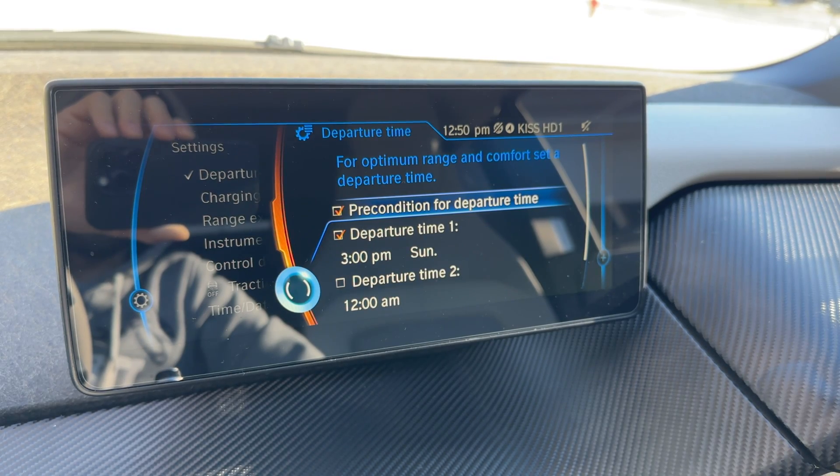On some cars a heat pump is standard, on some cars it's an option, but there are some that only offer resistive heating, such as the Chevy Bolt and the Mustang Mach-E. So you definitely want to make sure you get the right options. The battery heater is a much more common standard feature and allows you to precondition the battery before driving.